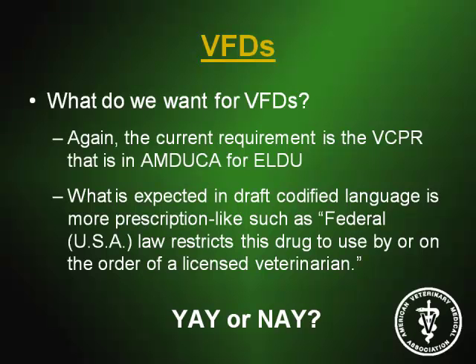What you're going to start seeing is that a veterinarian must be involved in feeding the drug. There is no extra-label use of drugs in feed, period. If you're using it for a purpose not according to the label, that is an illegal use — and if you get caught, you're in trouble.